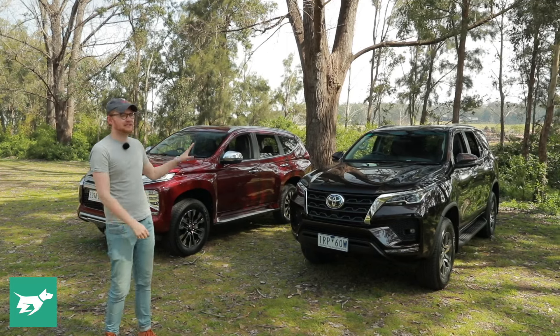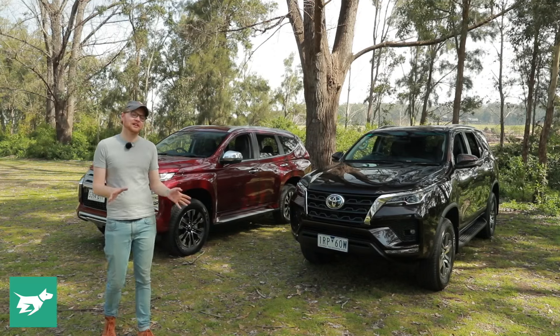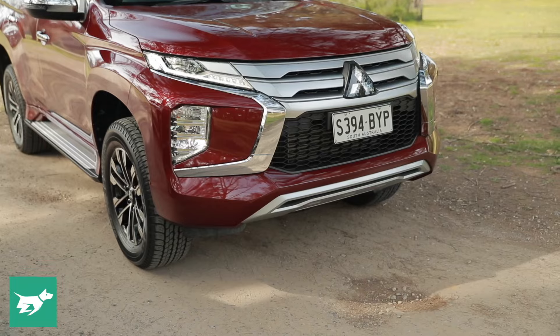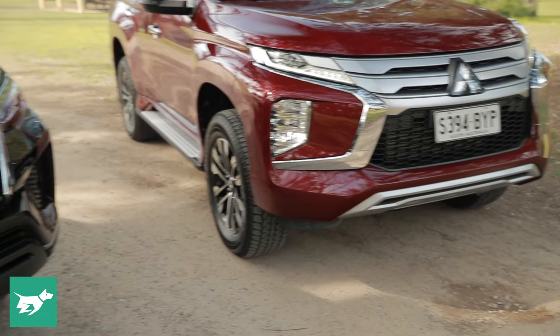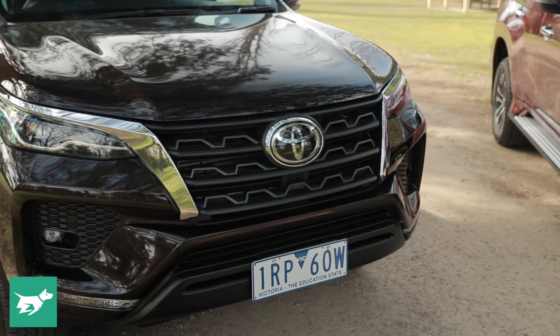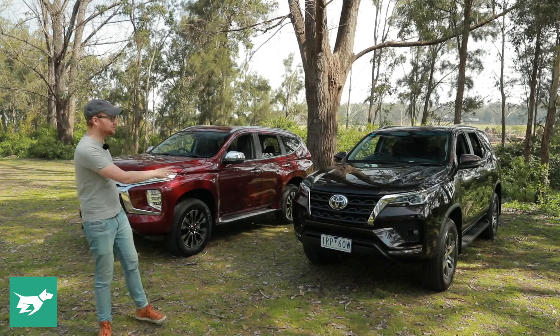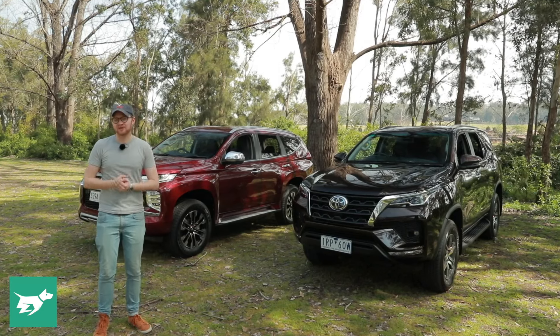Today I've brought along the facelifted Toyota Fortuna, which has just come out last week here in Australia, and the not-so-recently facelifted Mitsubishi Pajero Sport. There was also a spot for the Ford Everest in today's comparison but Ford couldn't come up with one quickly enough, so we have these two more affordable options.